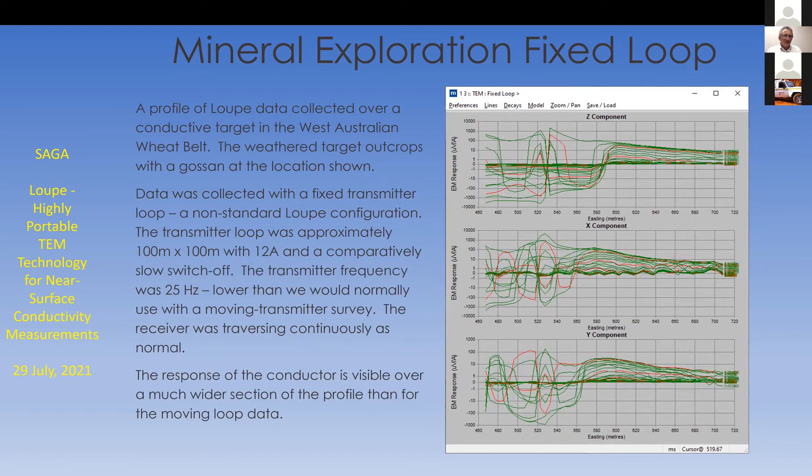On the same day we did a fixed loop survey — probably one of the only fixed loop surveys we've done with this system. In other words, a transmitter loop on the ground with a fairly conventional transmitter — in this case something fairly lightweight, only 12 amps into a 100 meter loop. But we used the mobile recording receiver to walk lines — a fixed loop but with mobile recording — giving us some productivity. The survey was done at a lower frequency, 25 Hz, because we've got a big transmitter sitting there. You can see that we can see the response from that conductor much further away — hundreds of meters rather than just a few tens.